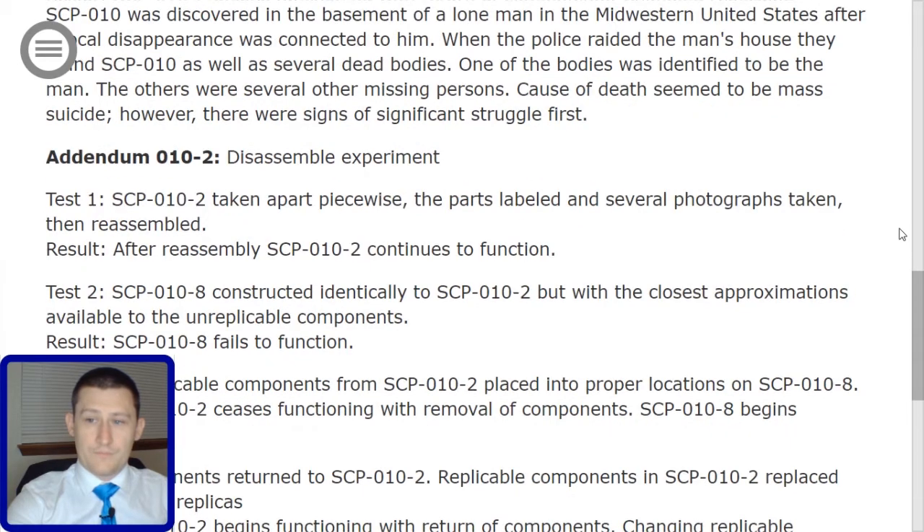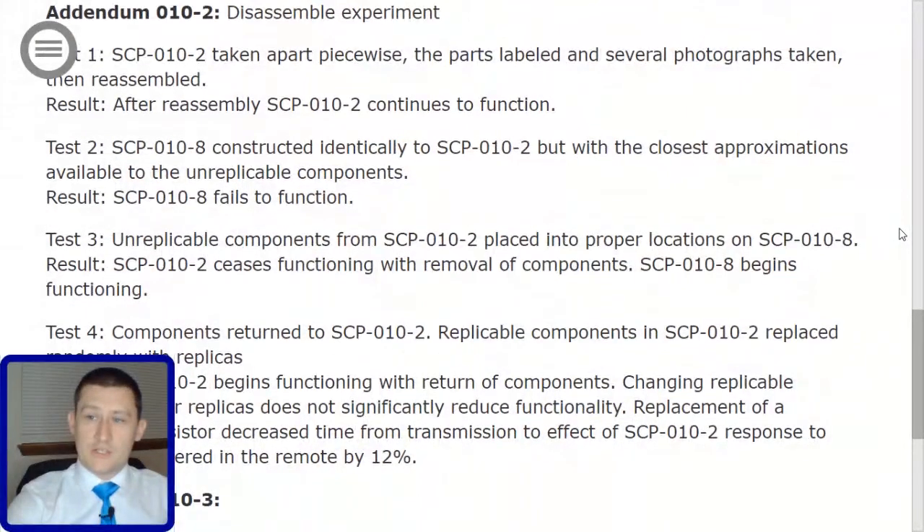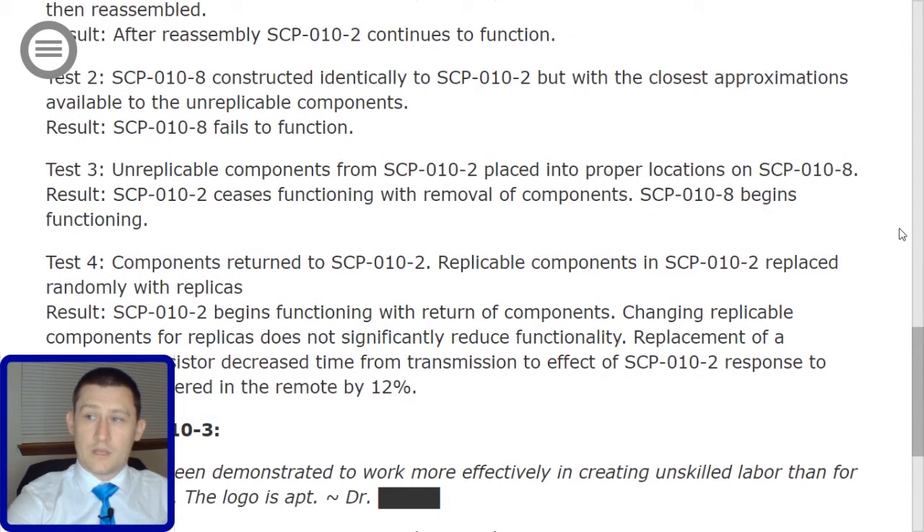Test 2: SCP-010-8 constructed identically to SCP-010-2 but with the closest approximations available to the unreplicable components. Result: SCP-010-8 fails to function.